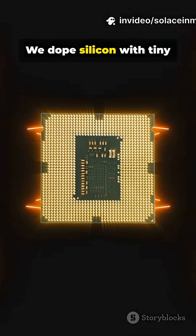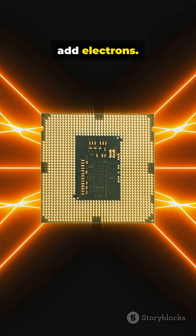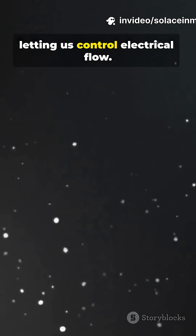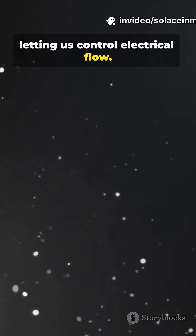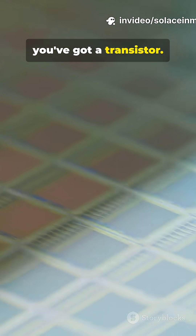We dope silicon with tiny amounts of other elements to add electrons, or to create holes, letting us control electrical flow. Stack two doped regions, and you've got a transistor.